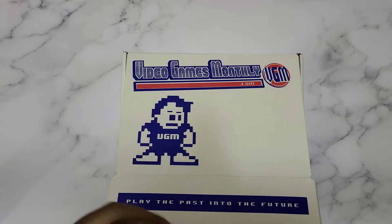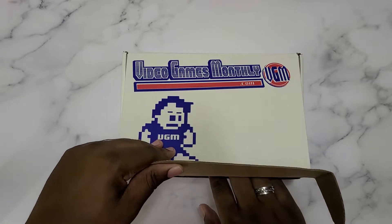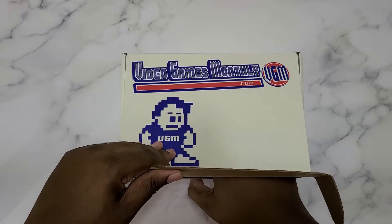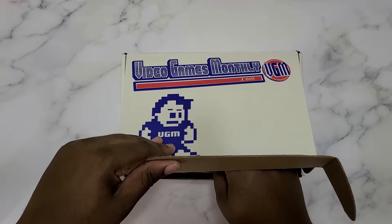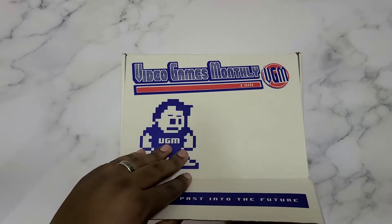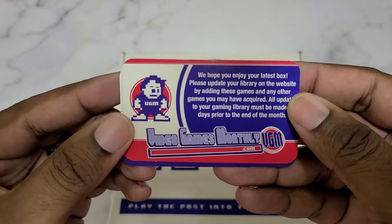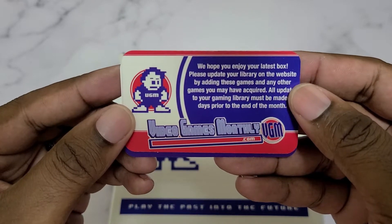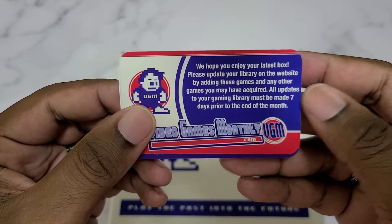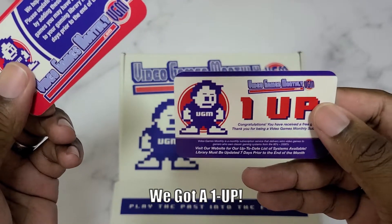As always, I'll have the prices listed below as I pull the items out. So let's see if we got some cards going on here — I have a couple cards, let's take a look. It's just updating your library card, letting you know to update it as you get your games so you don't get duplicates. And a one-up — okay, cool.